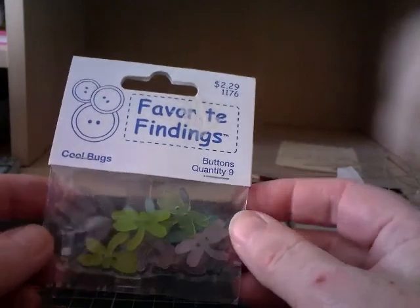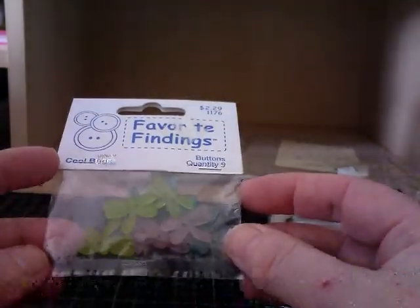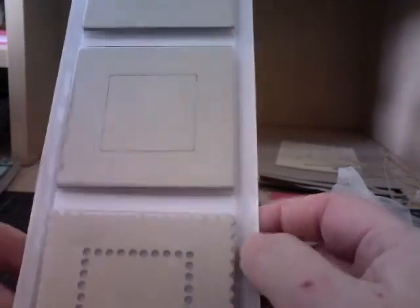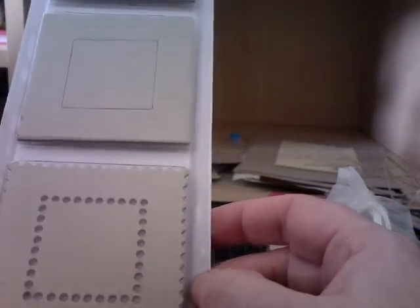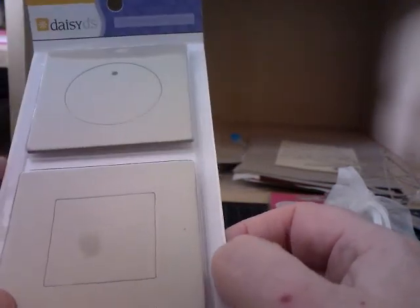Oh they're pretty - cool bugs! Really pretty colours actually. They are lovely. Thank you. Chipboard! Oh wow, they're going to be useful - you can put them on canvases or even cards.